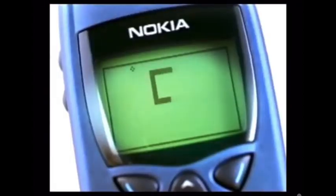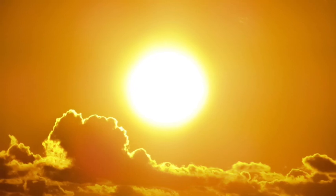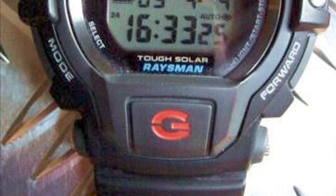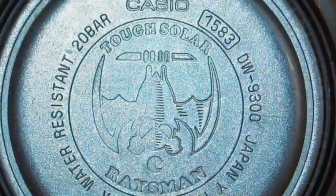1998 sees another Master of G entrant in the Raysman, which was the first use of Tough Solar technology. This would also have the full auto electroluminescent backlight and a cool caseback featuring a bat.